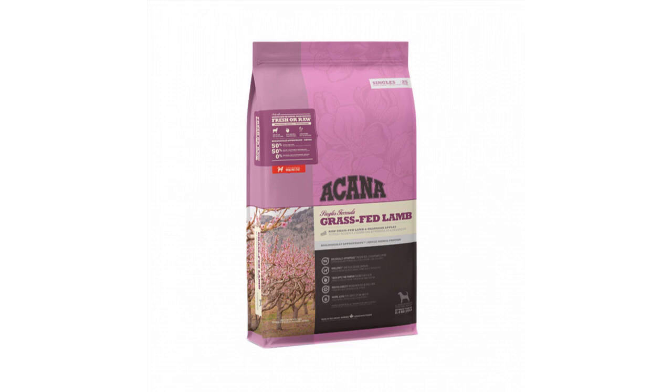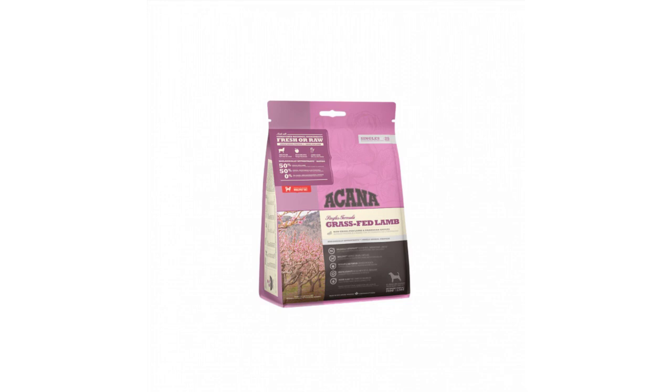Ingredients: Raw grass-fed lamb 18%, lamb meat meal 18%, whole green peas, whole red lentils, raw lamb liver 4%, lamb fat 4%, fresh red delicious apples 4%, whole garbanzo beans.